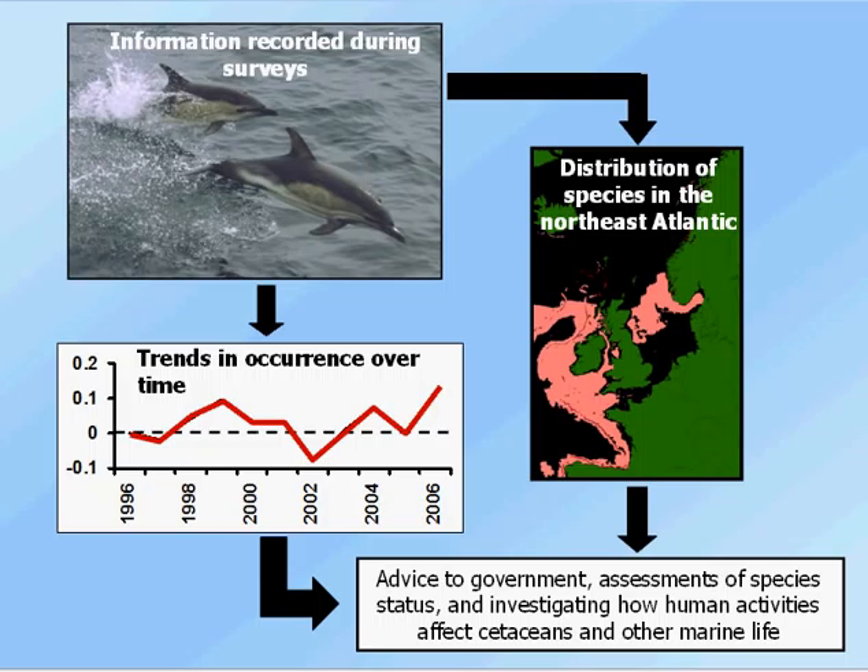This schematic gives an overview of things. We take the data that's recorded during surveys and we use it to look at things like trends over time in specific areas, or the distribution of species over much larger areas and how that changes over time. We use this information to provide advice to government, assessment of species status, and for investigating how human activities affect cetaceans and other marine life.